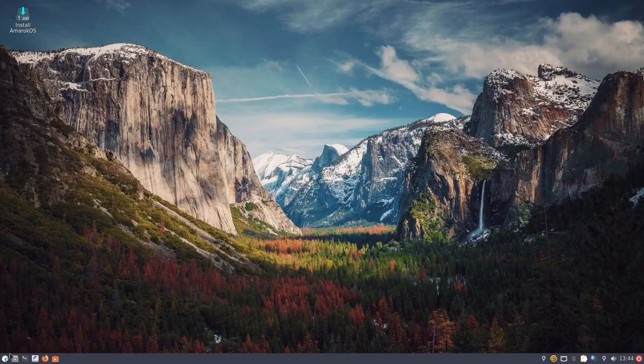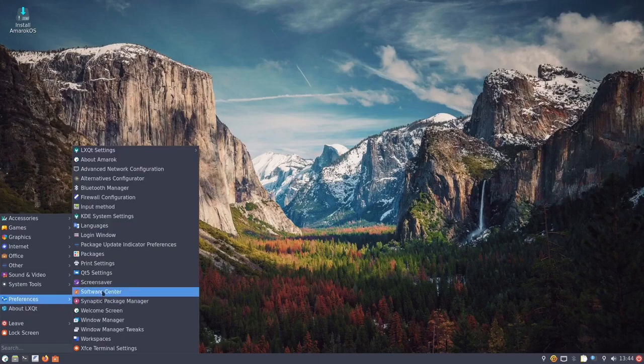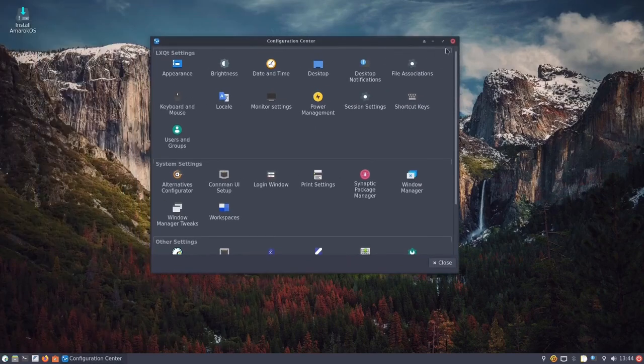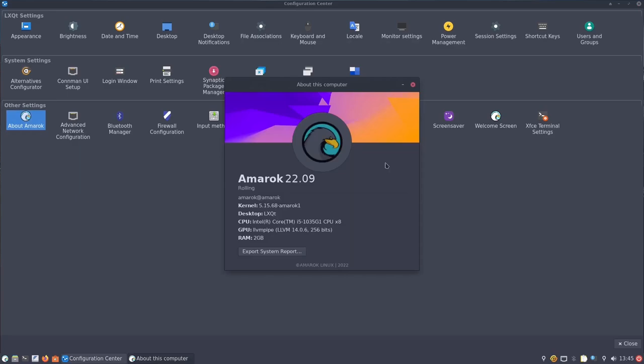Going down to the app launcher, into preferences, LXQT settings, and Configuration Center. Opening About Amarok Linux: it's Amarok 22.09 rolling release, using kernel version 5.15.68, Amarok 1, and LXQT as the desktop environment. I'm running it on Intel Core i5 with two gigabytes of RAM given to it. You could also export a system report from here.